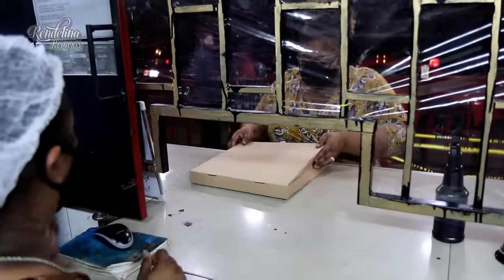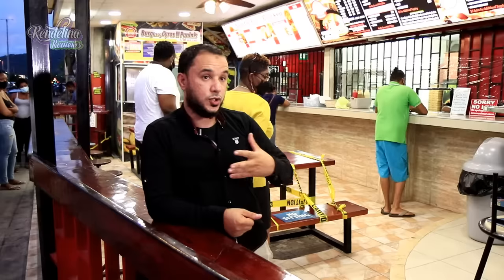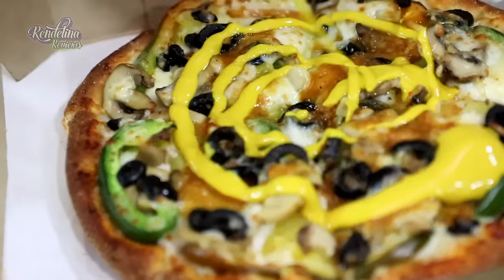They're working on delivery, which should be running from next week, so they can service customers all over Trinidad. The contact number for Grand Bazaar is 309-9988. You can also find them on Facebook, Instagram, and on Napa Express.